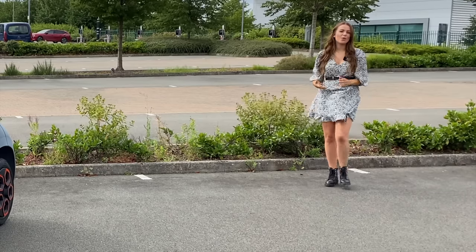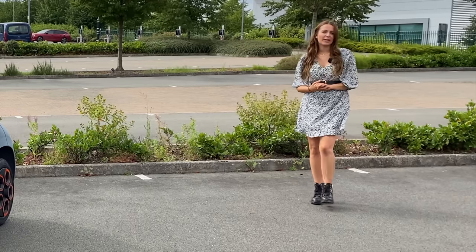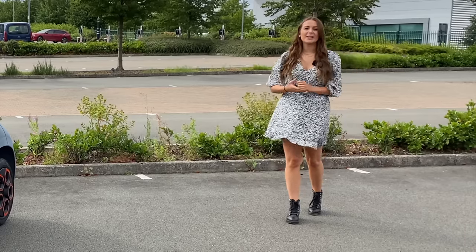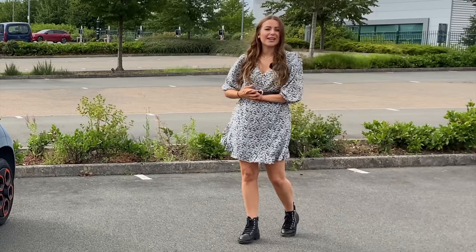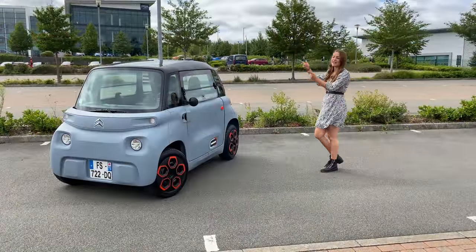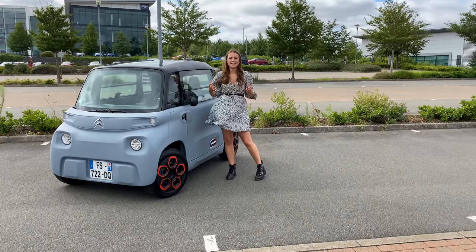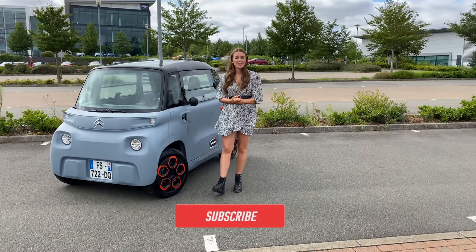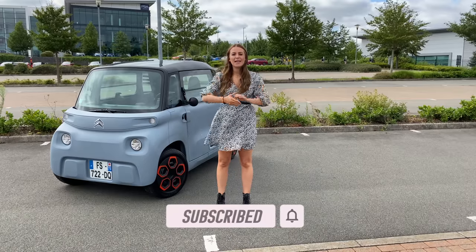Hi, I'm Tish and welcome back to Auto Social UK. Those of you that have been following me for a little while know that I have a thing for small cute cars — I own two of them. But today I'm in Coventry to test out what is possibly the smallest and cutest vehicle I could get my hands on, and that's the Citroen Ami. I can't wait to tell you about it and even take it for a drive, so please keep watching and don't forget to hit the subscribe button.